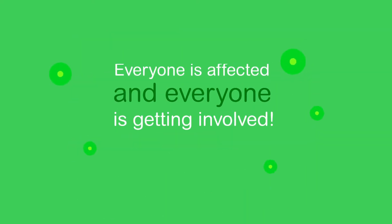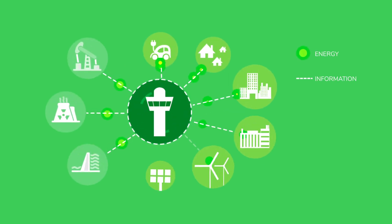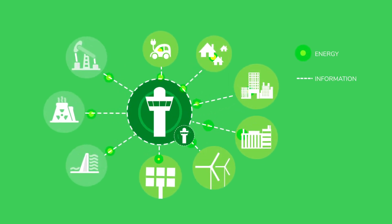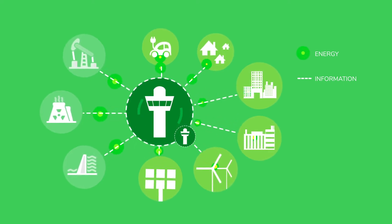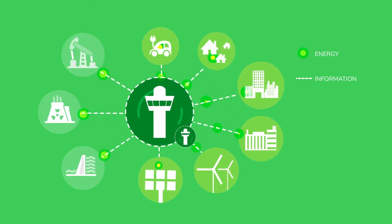So we are no longer managing a one-way flow of electricity. Today's grid is smart. It is capable of absorbing and processing flows of electricity between multiple points and a continuous flow of information.